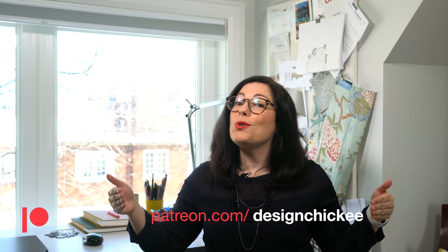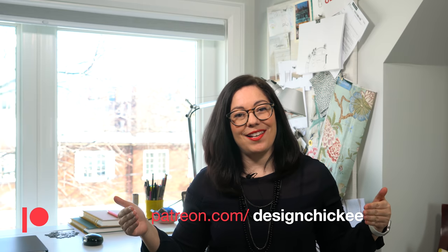Hey everyone, I've started a Patreon account. If you'd like to follow me there or become a patron, I would appreciate that very much. You can find the link in the description below, or you can just head over to patreon.com/designchickie. Thanks for watching and supporting my channel.